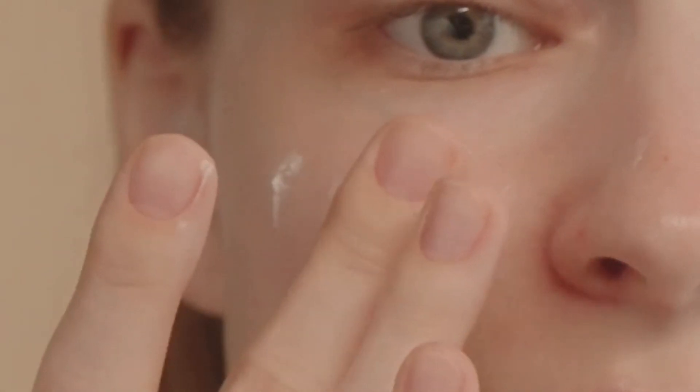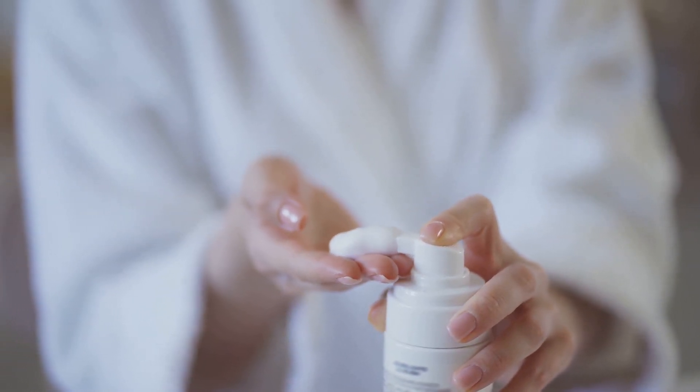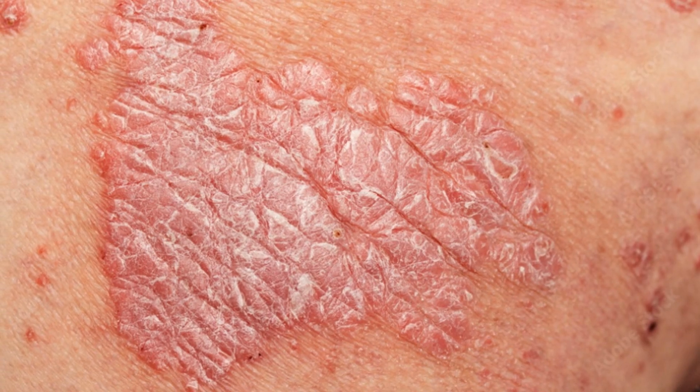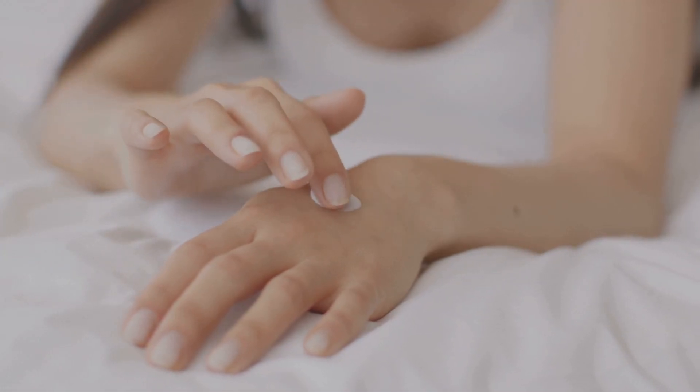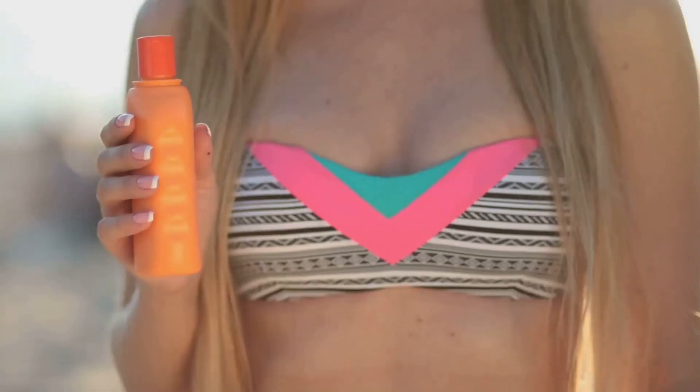Preventing cystic acne starts with a solid skincare routine. Use a gentle non-comedogenic cleanser to keep pores clean, and avoid harsh scrubs that can irritate your skin. Follow up with a lightweight oil-free moisturizer to maintain hydration without clogging pores.